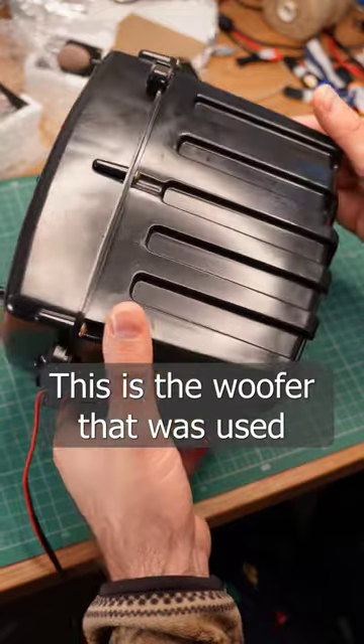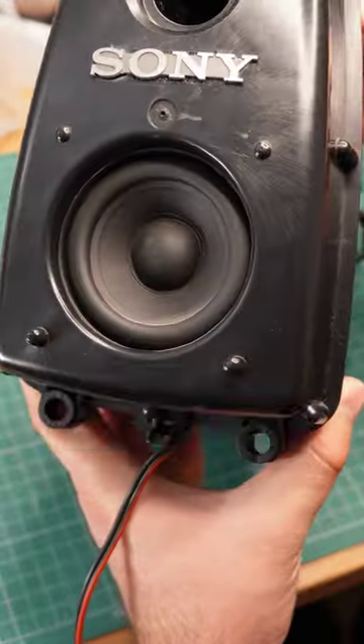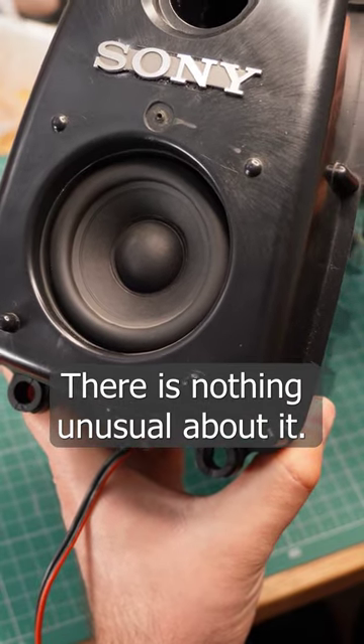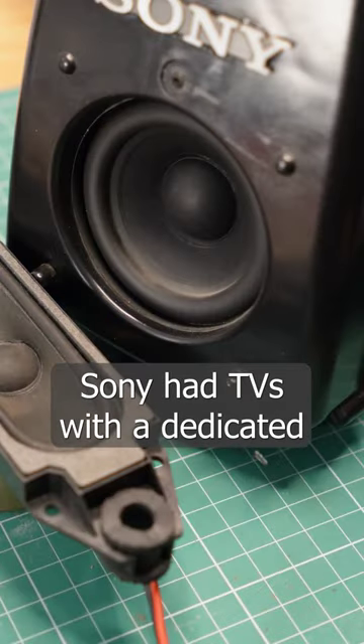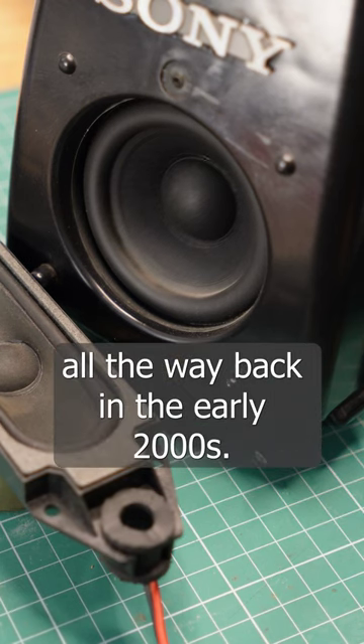But wait, there is more. This is the woofer that was used together with these slim speakers. There is nothing unusual about it — I just think it's cool that Sony had TVs with a dedicated low-frequency speaker all the way back in the early 2000s.